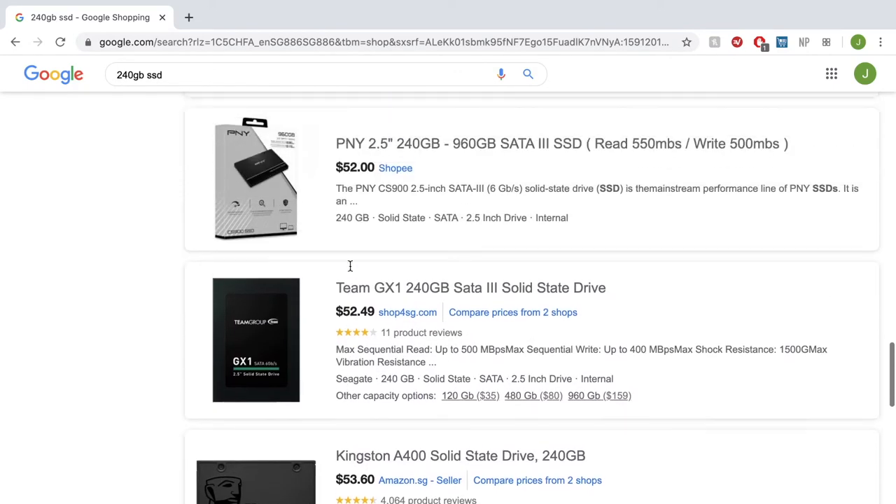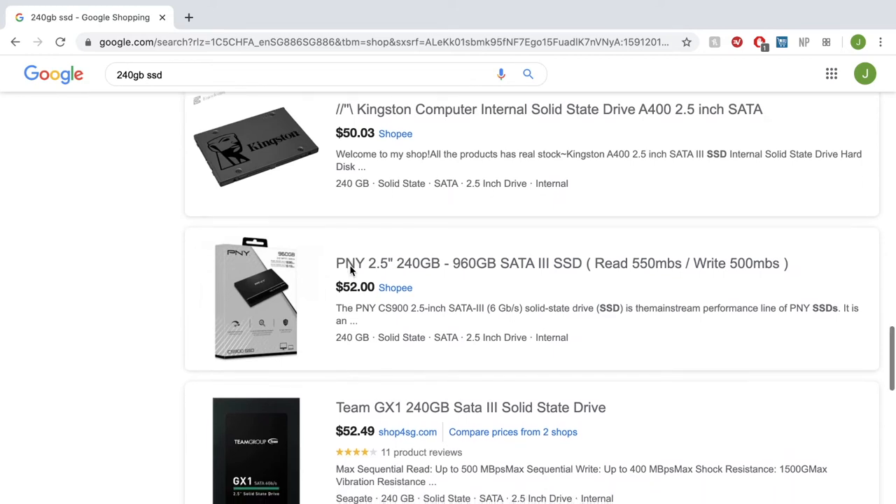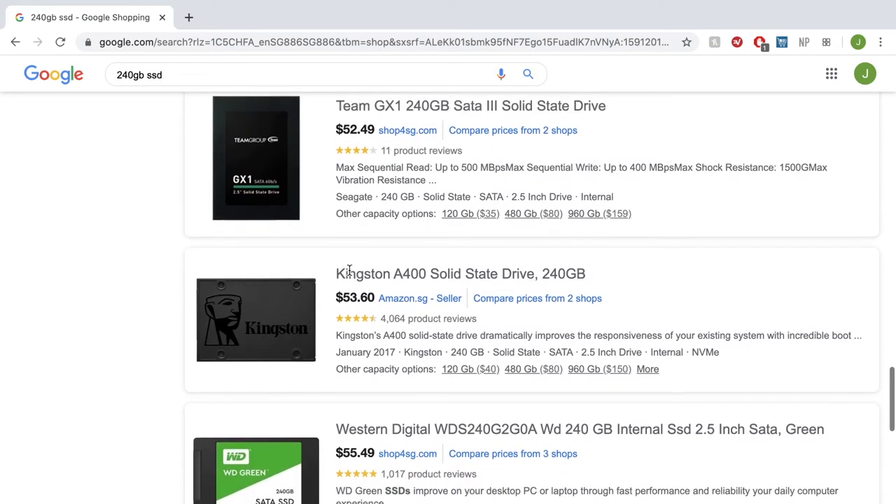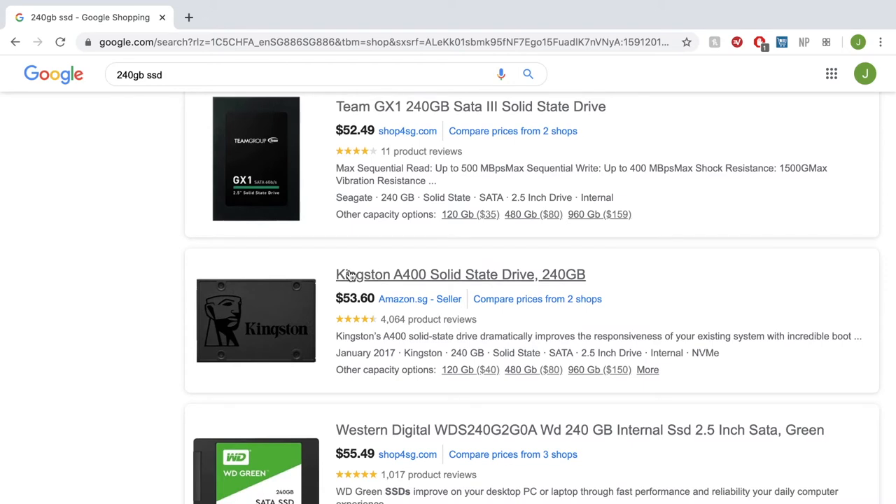Looking at the 240 GB options, we have a few choices: a TeamGroup one, a Kingston one, and a Western Digital — all coming in around the same price. I'll use the most expensive estimate of $55.49 so you know you can get them for the same or cheaper. Any of these 240 GB SSDs are within $50, which is a great price for a 240 GB SSD.